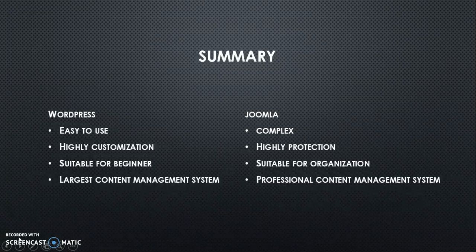Overall, both content management systems are easy to use. It depends on how the user chooses to use it and how to export.